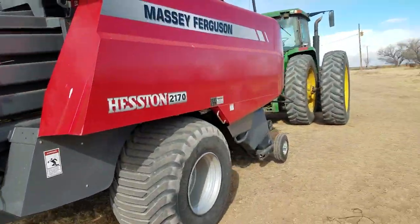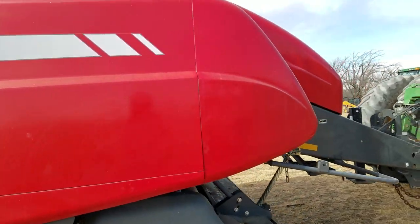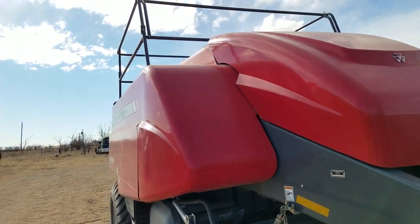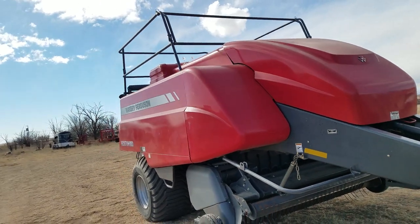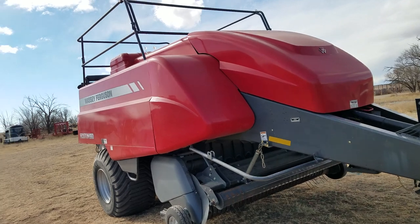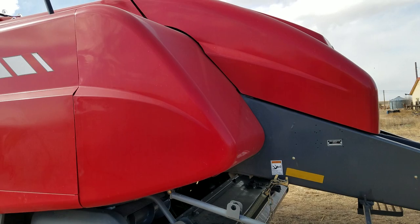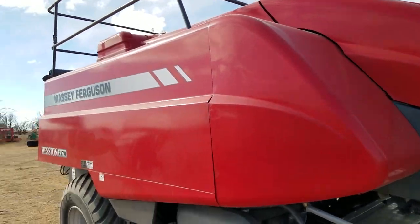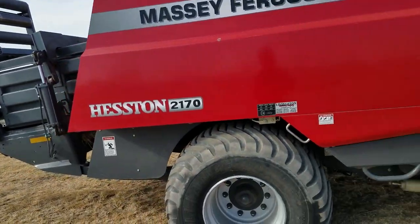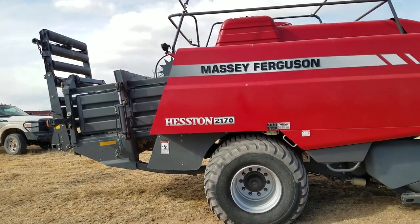Last year — winter of 2016 — I was talking to a guy about something and he happened to have this machine. He was in bad financial shape and sold it to me. They sold all their hay equipment on Big Iron, but I bought this baler beforehand. It had 10,000 bales on it.